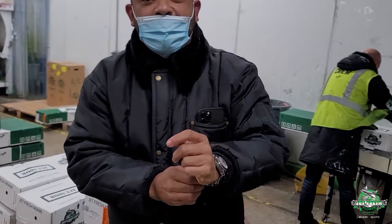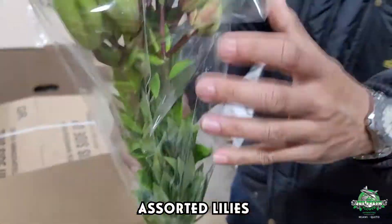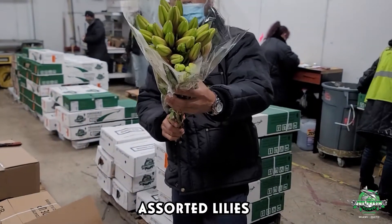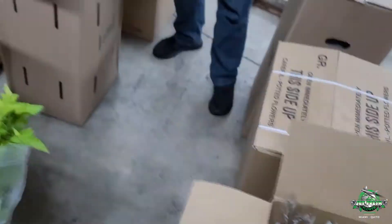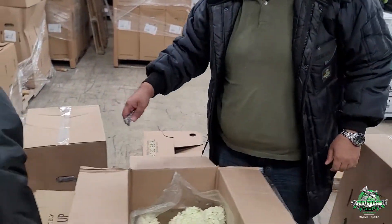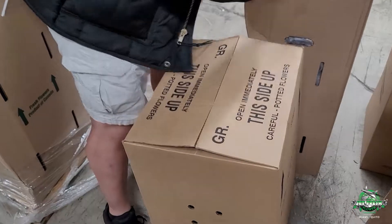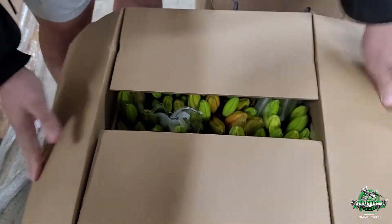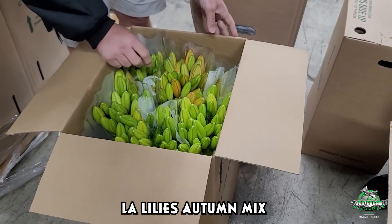I saw the lilies from Canada. Look at this monster — beautiful lilies, good bloom. What you got there, Jimmy? I got LA lilies autumn mix. Fall mix, autumn mix. Big bloom — look at the size of that. Size matters.